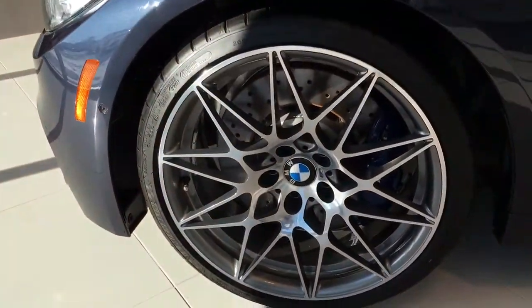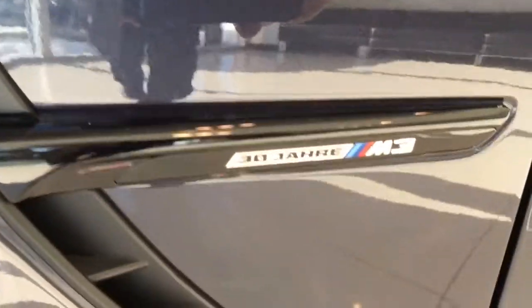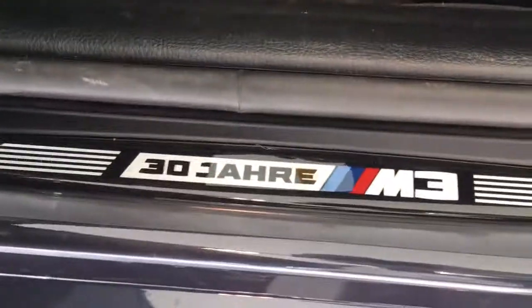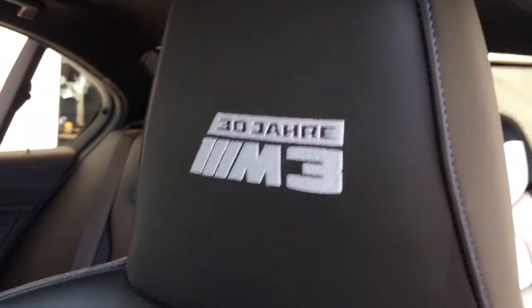Around the side here you can see the star-spoke rims, 20s in the front as well as 20s in the back. You've got your special badging located right there, and then opening it up, more badging located right there, and then you have these stunning blue Nappa leather seats with more 30 Jahre Edition stitching up top.